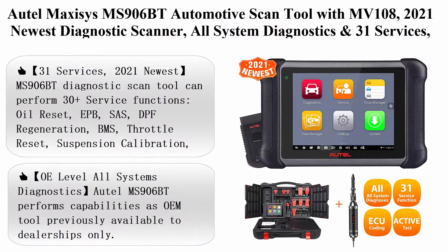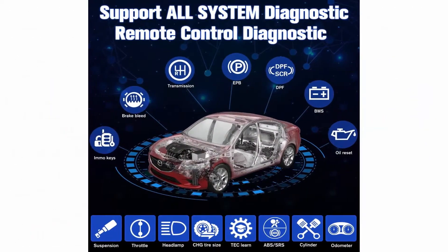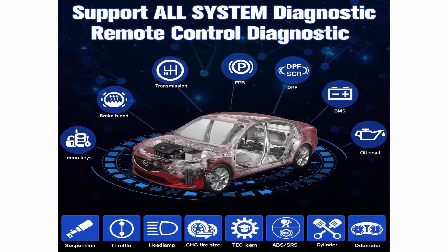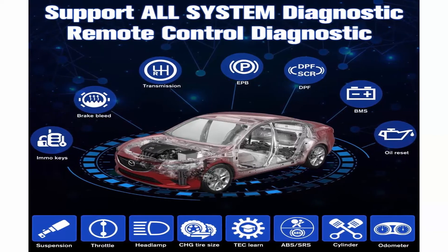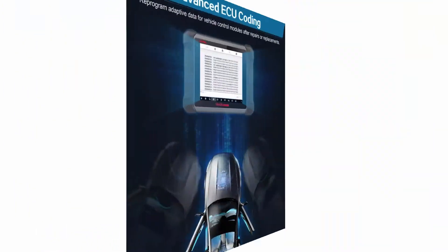Top 4: AutoMaxiSys MS906BT Automotive Scan Tool with MV108, 2021 newest diagnostic scanner, all system diagnostics and 31 services, ECU coding, bi-directional control, oil reset, EPB. Advanced upgrade of MS906.